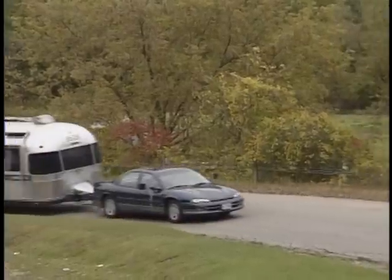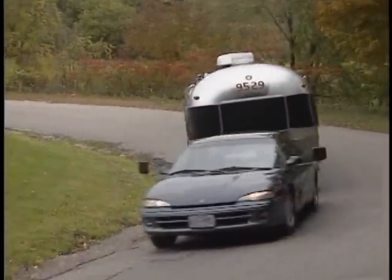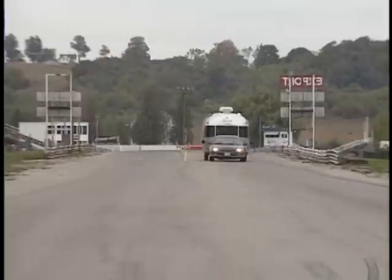And best of all, you don't need to purchase a large truck just to pull your trailer. With the Hensley Arrow, you can pull a light, medium, or even heavy trailer with your car. The Hensley Arrow.